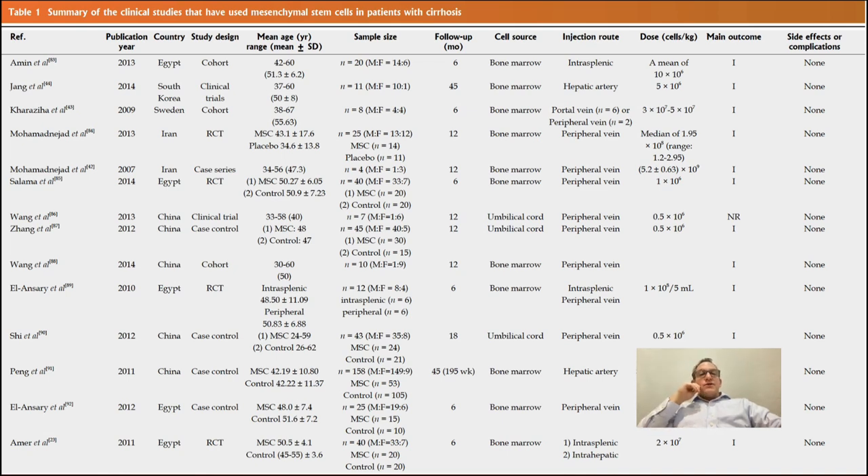Here's a list of clinical trials either in progress or completed. Many used bone marrow cells, and some used umbilical cord cells. Notably, on the side effects column, all of them showed none — this is a very safe treatment when cells are processed well. Doses varied significantly: 500,000 stem cells per kilogram, 1 million per kilogram, 3.4 million per kilogram, up to 10 million per kilogram. Giving enough stem cells is critical to achieving benefits.